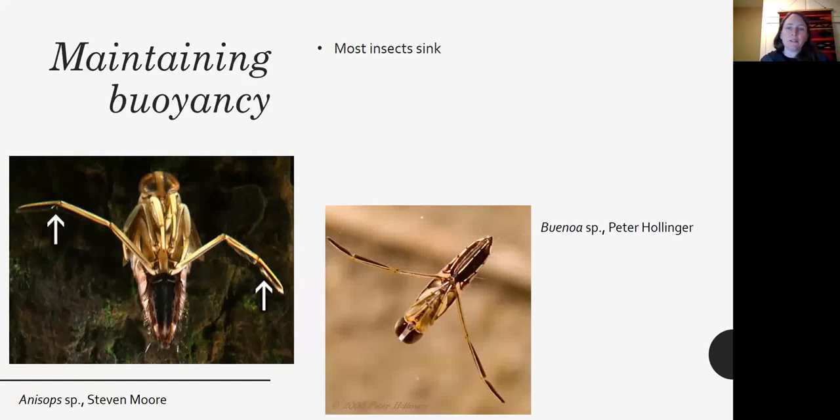Then there's maintaining buoyancy. Because insects are trying to swim through water and are made of a hard exoskeleton without carrying much water inside, they don't generally have lung spaces. So most insects sink. The ones that carry bubbles underwater are then too buoyant to really dive. Insects are always kind of battling this — some have to swim actively to stay at the same depth level.